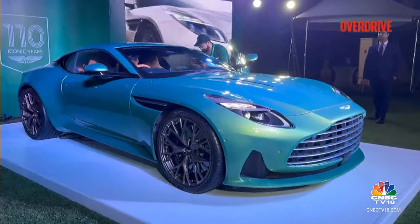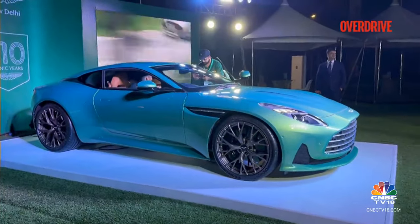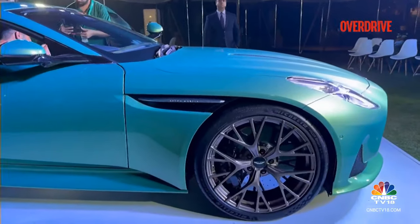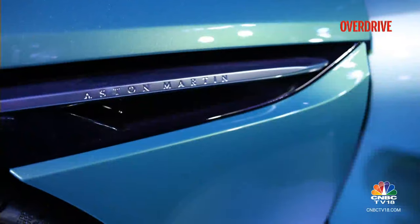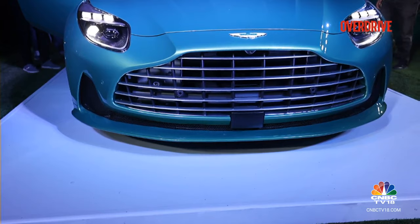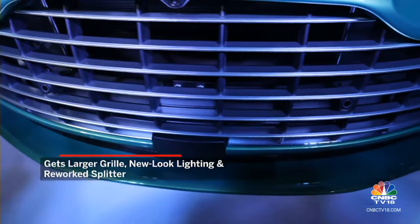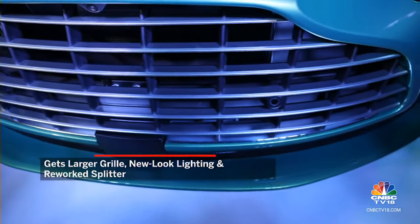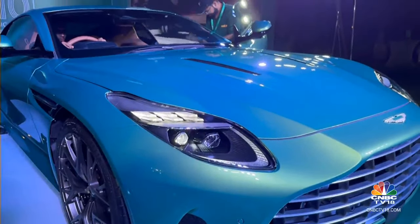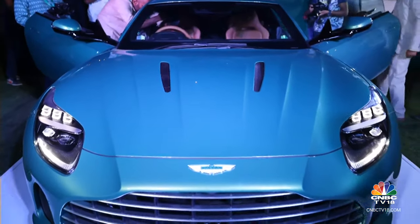It is an evolution of the DB11, and when you look at the side profile, some of those hints are clearly visible — like the big vent extending from the wheel arch carried over from the DB11, which also bears the Aston Martin lettering. But when you move to the front, you start seeing the differences. The grille is now larger than the DB11 — it still has those six vanes but looks a little bigger. The logo also looks slightly larger. The headlight detailing is different too, but it's classic Aston Martin. The overall face is immediately noticeable.